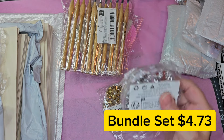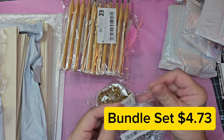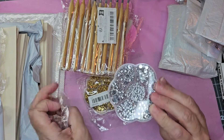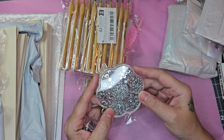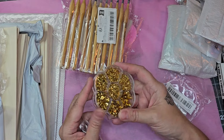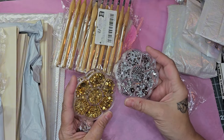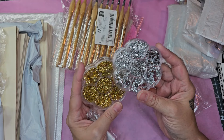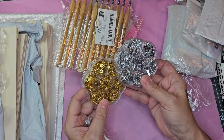Here's an item I have been searching for for a very long time and finally found them. This is actually a bundle set for $4.73 — they offered both silver and gold options so it was a perfect pick. These are the flat-sided studs, the nail art studs, and you get a variety of sizes. You can also get these singly and they come in a variety of different colors. If you're looking for flat-sided micro studs this is a great option — you get a whole case with various sizes for your miniature makes.